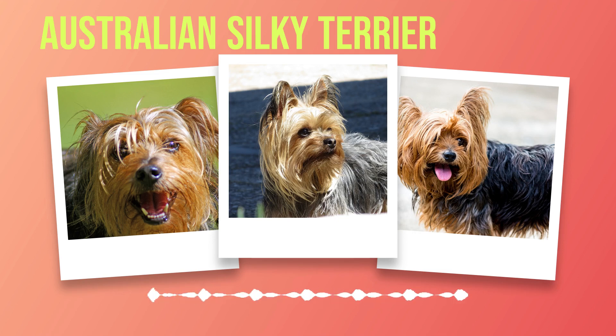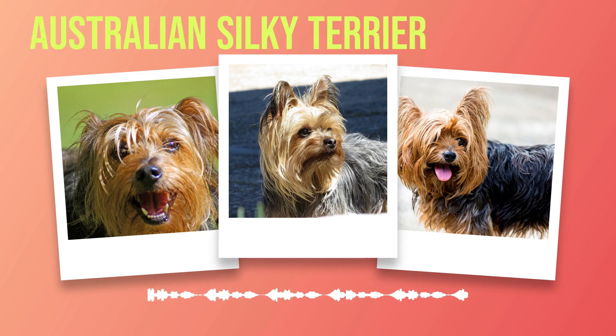Beyond their coat, the Australian Silky Terrier boasts a refined and elegant structure. Their expressive eyes sparkle with intelligence and curiosity, while their small erect ears add an air of alertness. Their compact bodies are well muscled, enabling them to move swiftly with grace and agility. In addition to their physical attributes, these dogs possess a temperament that is as endearing as their appearance. Australian Silky Terriers are known for being affectionate and loyal companions, forming strong bonds with their human family members and thriving on attention and interaction.